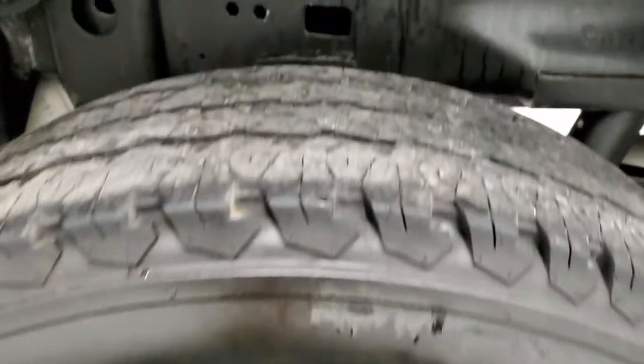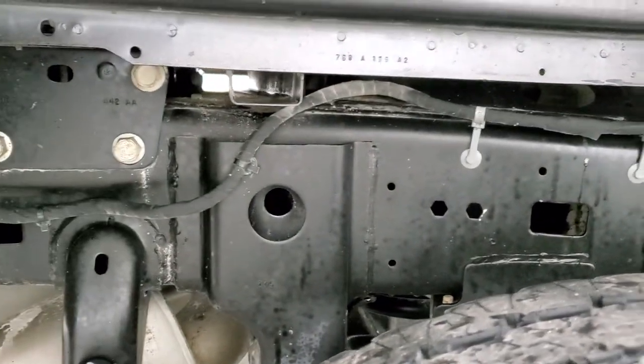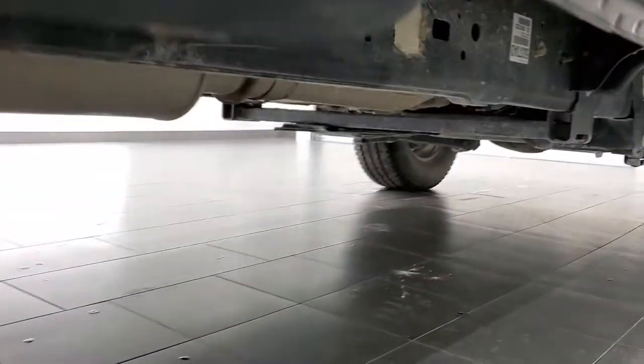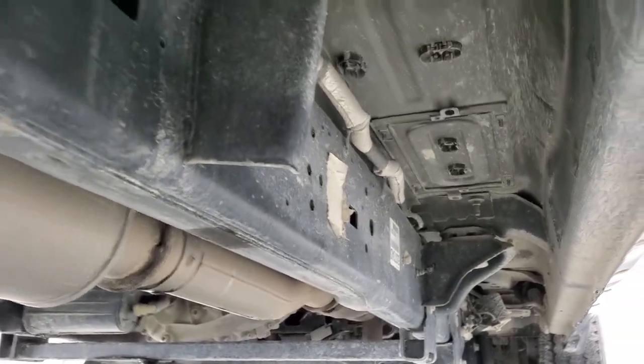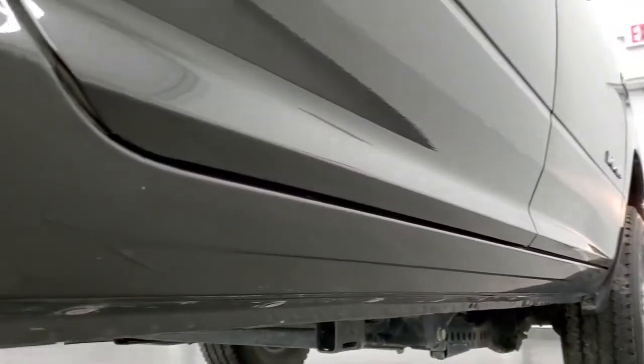The back rim is in nice shape as well. Back tires have just about as much tread as the front tires, and the frame and underbody, other than a little bit of dust, is in really nice shape. You can't see any corrosion under there. It has all the remaining factory exhaust, and the lower rockers look pretty good as well.